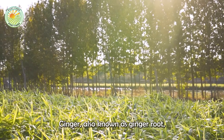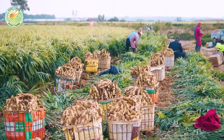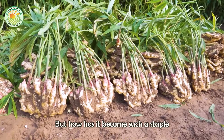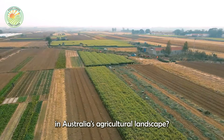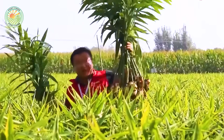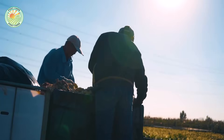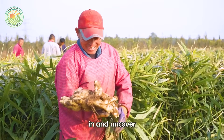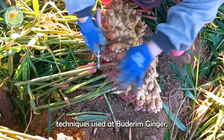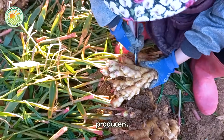Ginger, also known as ginger root, originates from Southeast Asia. But how has it become such a staple in Australia's agricultural landscape? Let's dive in and uncover the secrets behind modern ginger farming, focusing on the innovative techniques used at Budrem Ginger, one of Australia's leading ginger producers.